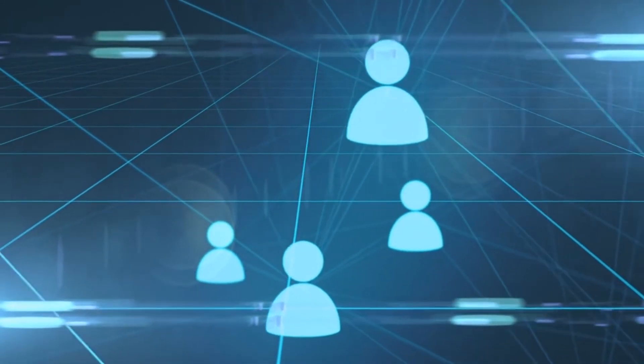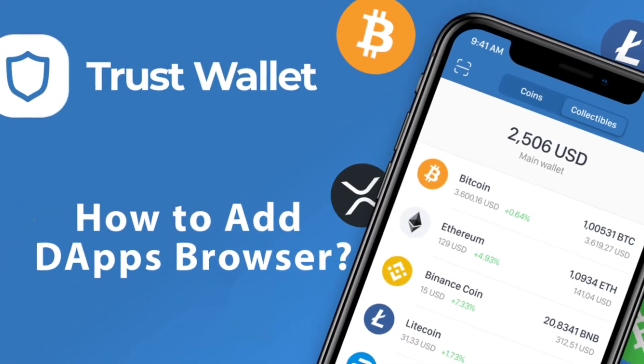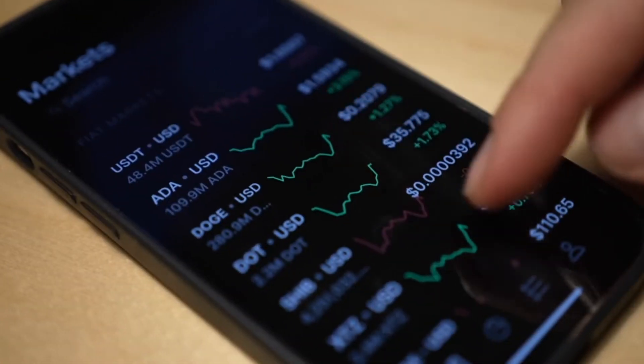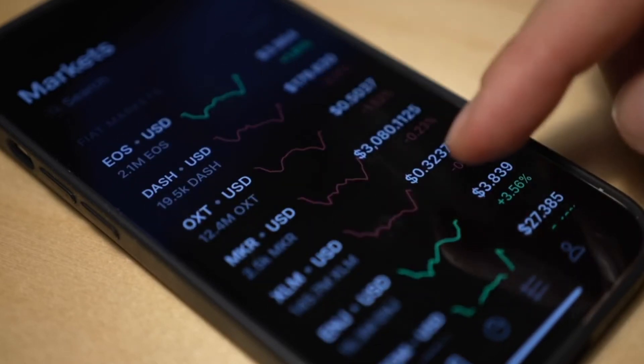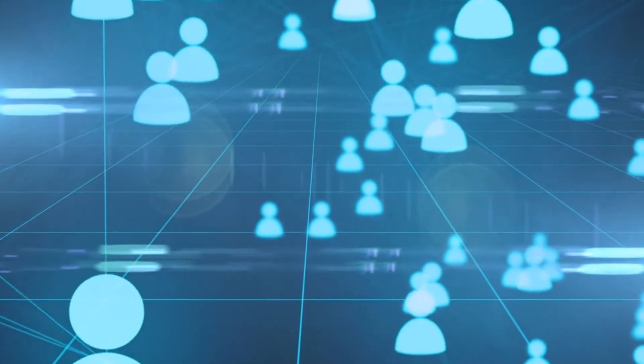WalletConnect is one of the recent features released by the team — an open protocol for connecting desktop DApps to mobile wallets using end-to-end encryption. Anyone with a mobile device or tablet can get the Trust Wallet app. It is available on both iOS and Android platforms with no installation limits — you can even have it on multiple devices.